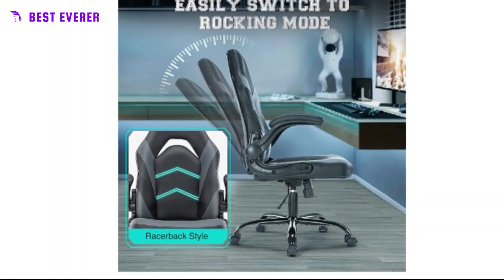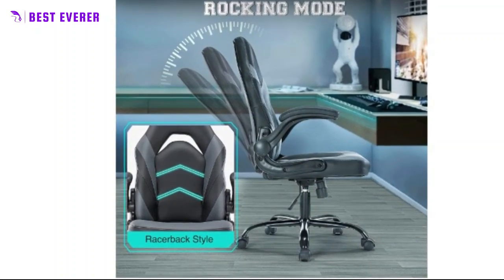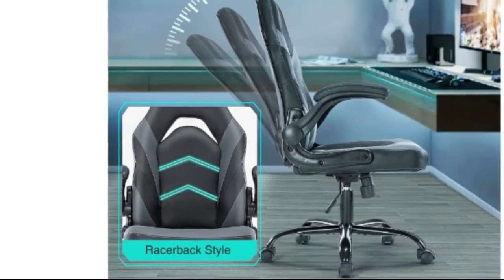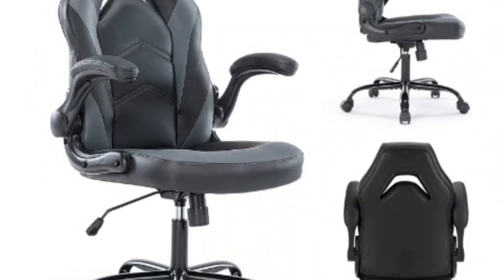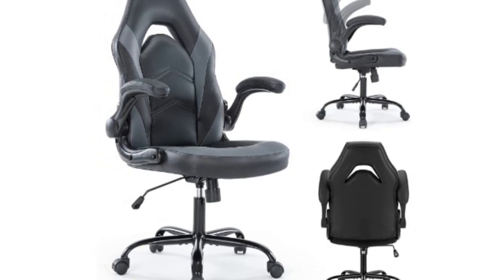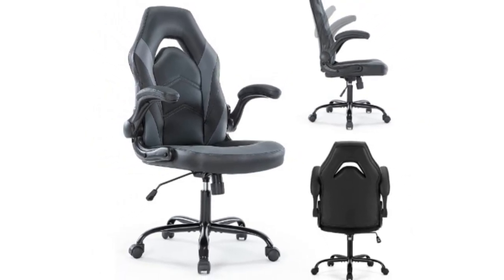Assembly is also a breeze, with all the necessary hardware and tools included. Most people can follow the assembly video and have it up and running in about 15 to 20 minutes. Upgrade your workspace or gaming setup with our ergonomic chair today.